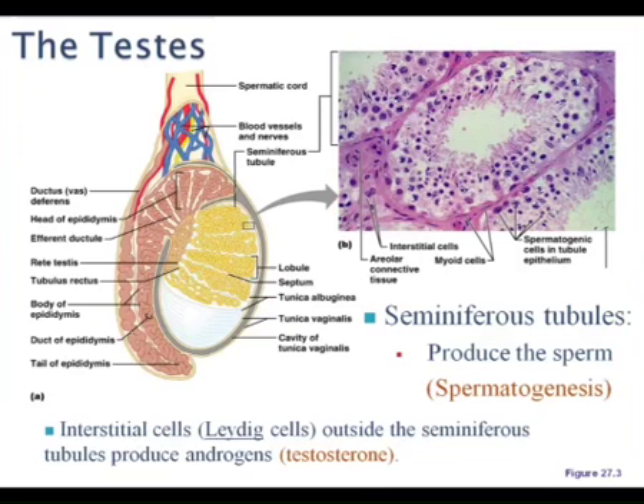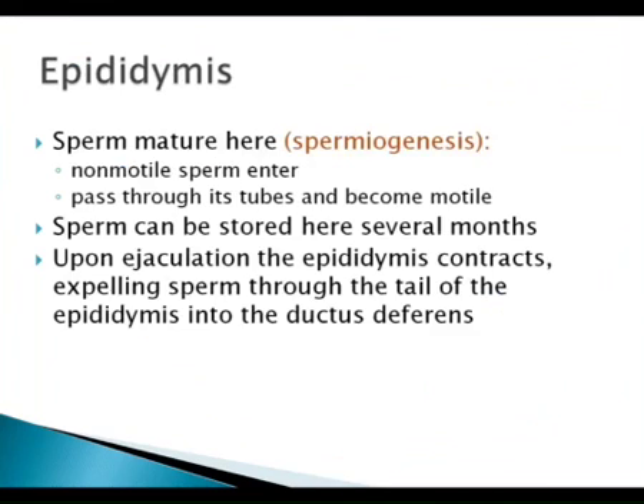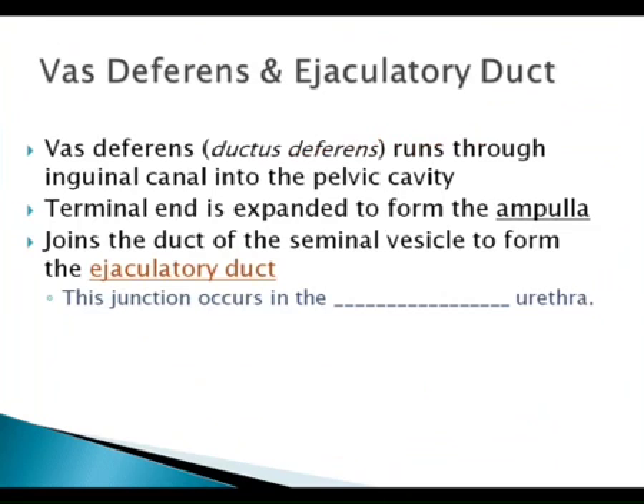Then as we come into the penis, it's known as the spongy urethra, because the urethra is surrounded by the corpus spongiosum. I know we did all this pretty well. There was one blank, and that would be the prostatic urethra.